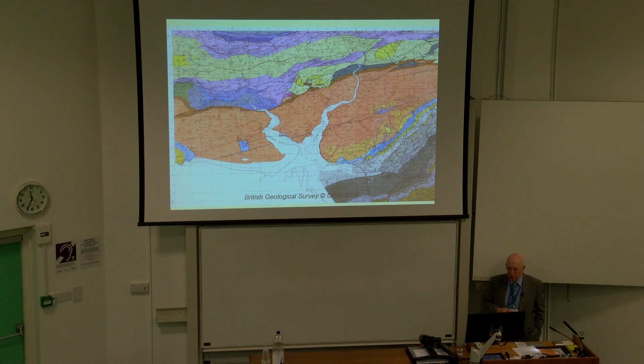This is a piece of the Carmarthenshire sheet of the Geological Survey. Carmarthen itself is here. This is the River Towie and the River Tav here, and they're running into Carmarthen Bay, which is on the north side of the Bristol Channel.